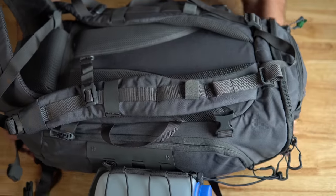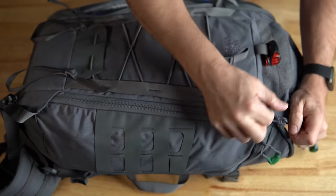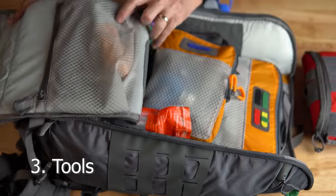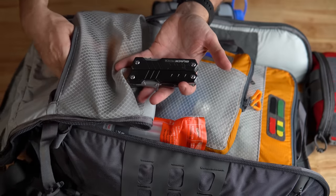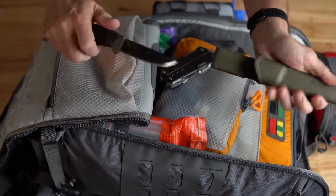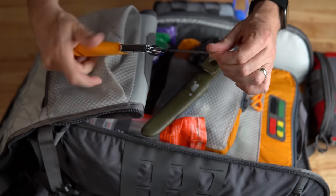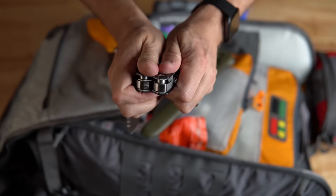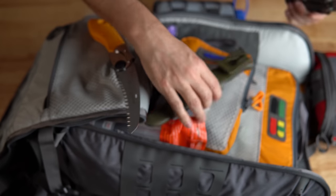Point number three is tools. I keep them easily accessible in the main cargo area. The three items I carry are a standard multi-tool — mine is a bit heavier than a traditional Leatherman, beefier for working on a vehicle — a fixed blade knife, and a saw. The brand and specifics are up to you. I'll put a link if you want to check out the multi-tool I use.